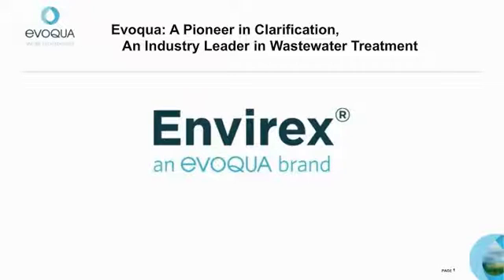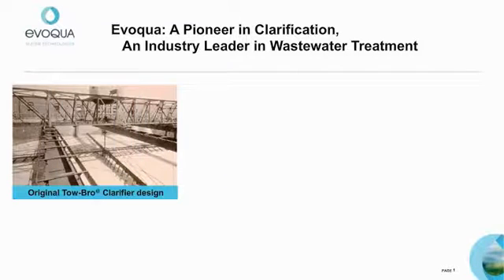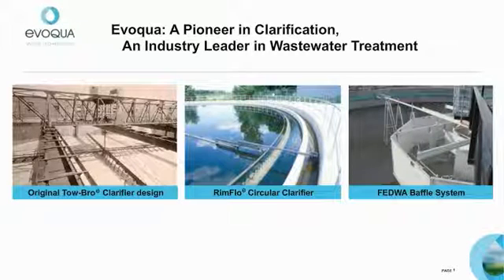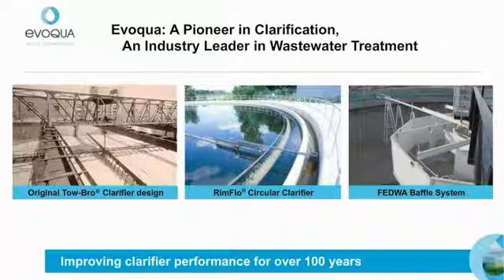Evoqua Water Technologies, through EnviRex and other trusted brands, has been a leader in wastewater clarification for over 100 years. We are the pioneers of the Tobro clarifiers as well as the inventors of the Rimflow clarifiers. Evoqua continues to develop design enhancements to improve clarifier performance, including the simple and efficient flocculating energy dissipating well arrangement, or FEDWA baffle system.